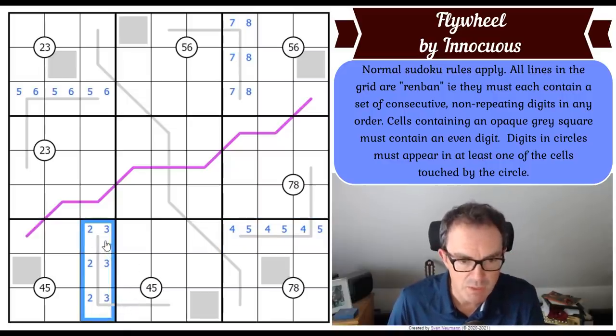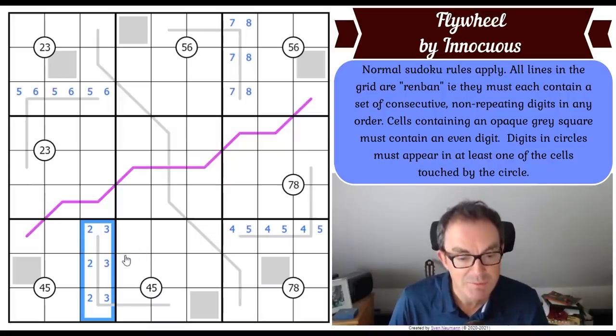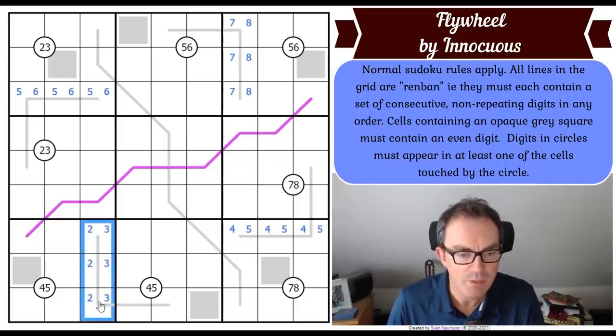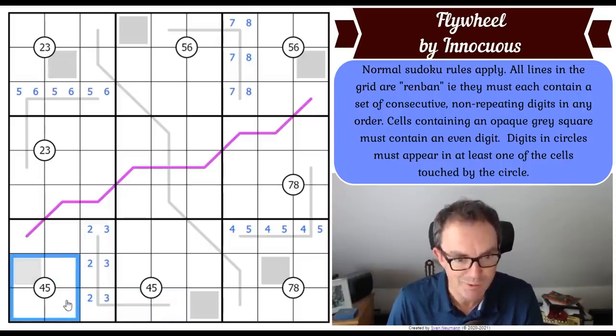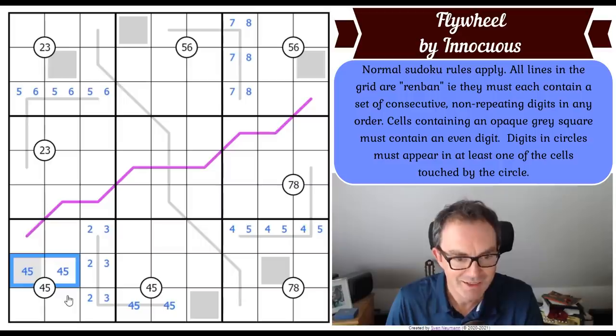This five-cell renban line definitely contains a two and a three, which means it also contains a four and a five - whether it's a one-two-three-four-five or a two-three-four-five-six quintuple, there's always a four and a five. The four and five can't go in those squares because of the quadruple clue, so this is a four-five pair, and that means that's a four-five pair too. That square is even and that's a four - we get our first digit in the grid!